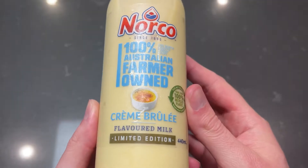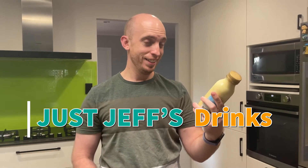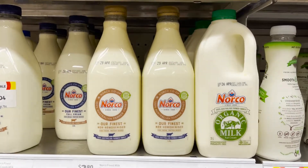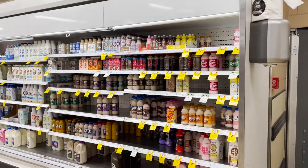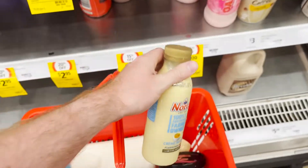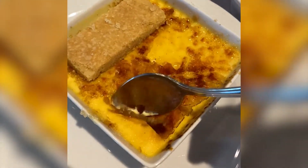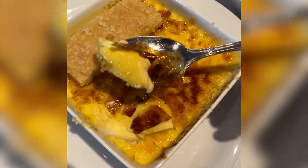Welcome back to another Just Jeff's Eats, and today I'm drinking Crème Brûlée milk. Now, I was at the shops buying milk, and then I thought, ooh, what's in the fun milk section? And the Crème Brûlée Norco milk caught my eye. What even is Crème Brûlée milk meant to taste like? Obviously, Crème Brûlée is made from eggs, and milk, and cream, and caramelised sugar. It's the burnt caramelised sugar on top that cracks — that is what makes Crème Brûlée so good and so delicious.